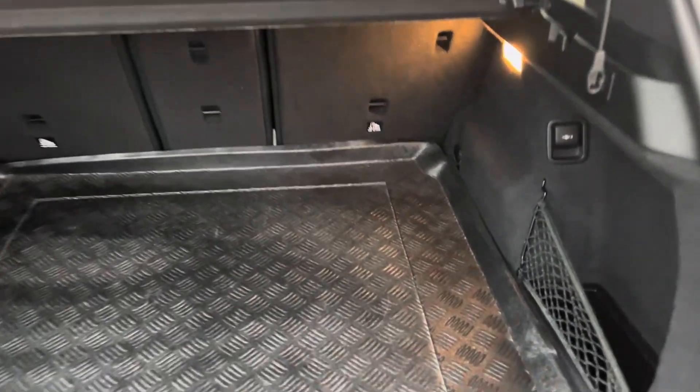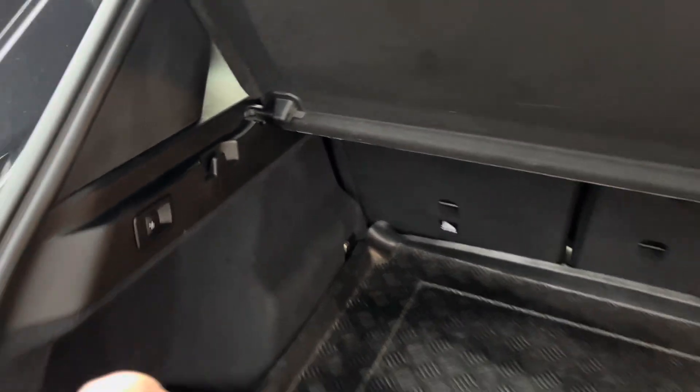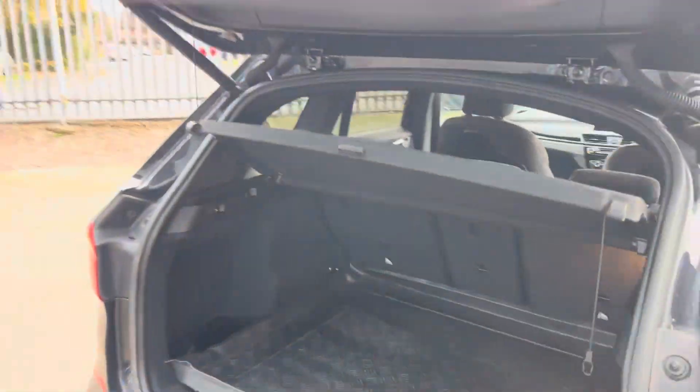Inside the boot, we've got split folding rear seats, some handy netting, and an obligatory charging port. We've also got a button to lower the rear seats and a button to close the boot.